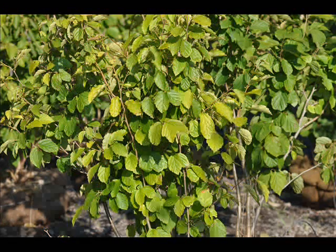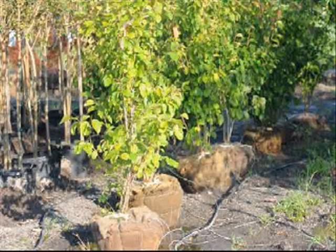It's showy. It's fragrant. It has good fall color. It has winter interest.